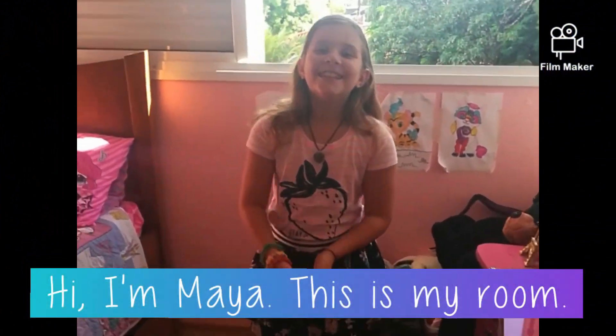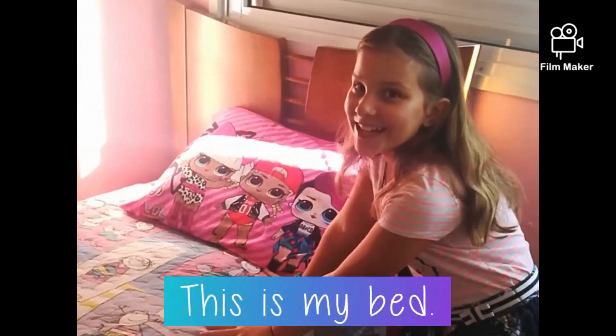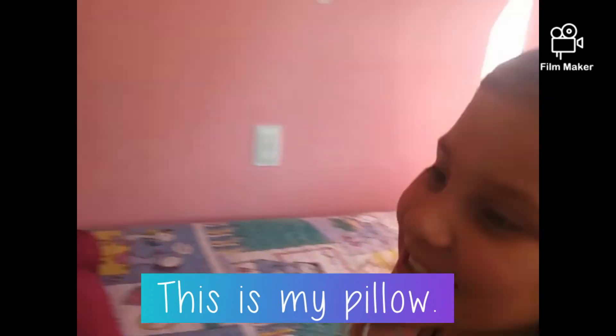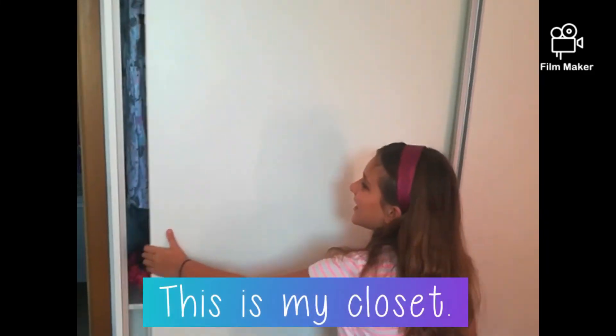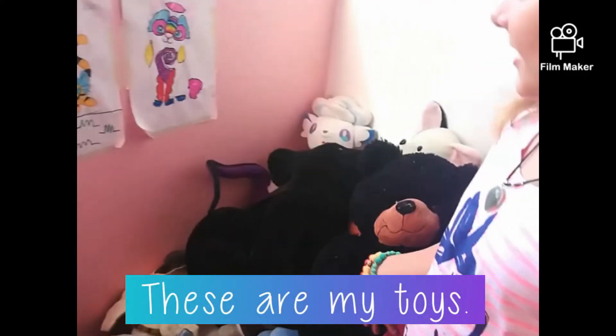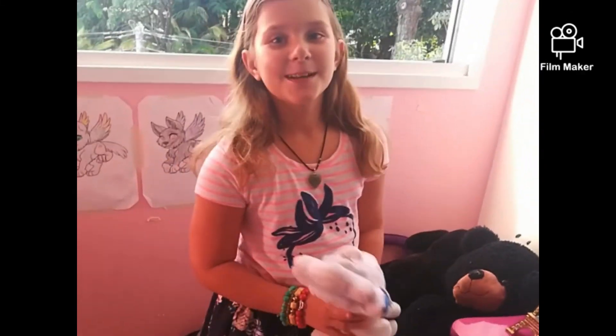Hi, I'm Maya. This is my room. This is my bed. And this is my pillow. And this is my closet. And these are my clothes. And these are my toys. And this is my favorite toy. Bye.